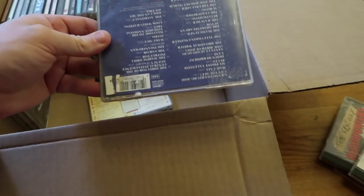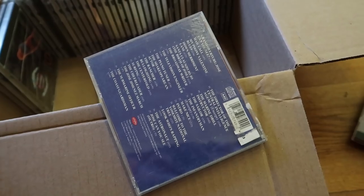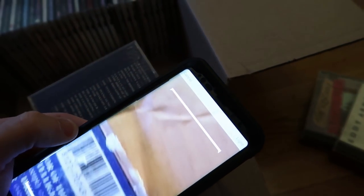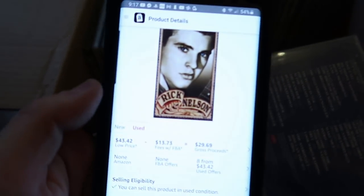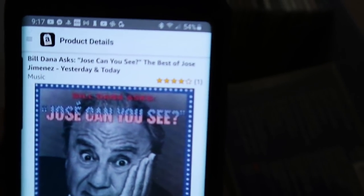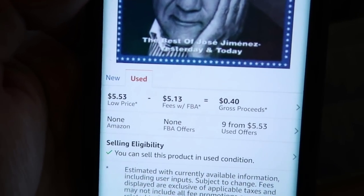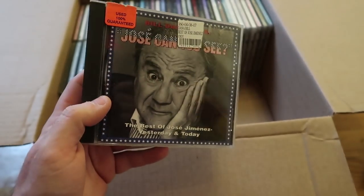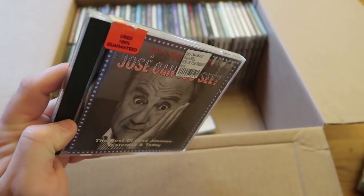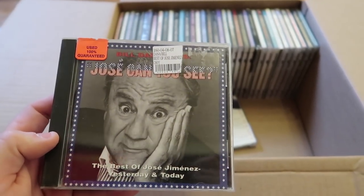And this one has a barcode — it's a little covered but we might be able to scan it in. There we go, it picked it up. So here's the issue: there's no rank showing up, it has one review, it might have sold a long time ago. Used only $5 — I'll only make 40 cents. So this is a trash. And it stinks because I can't even use this case for one of the ones I need to replace, because this case is all beat up too.